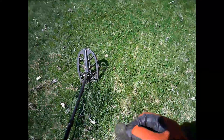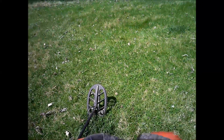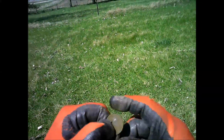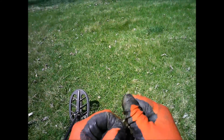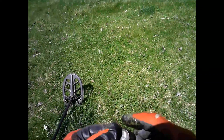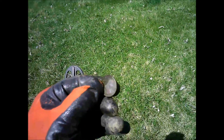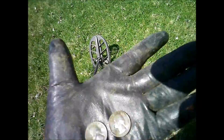Here it is — another quarter. It's 1979. Just got a 67 a minute ago. 67 and 79 — sweet.